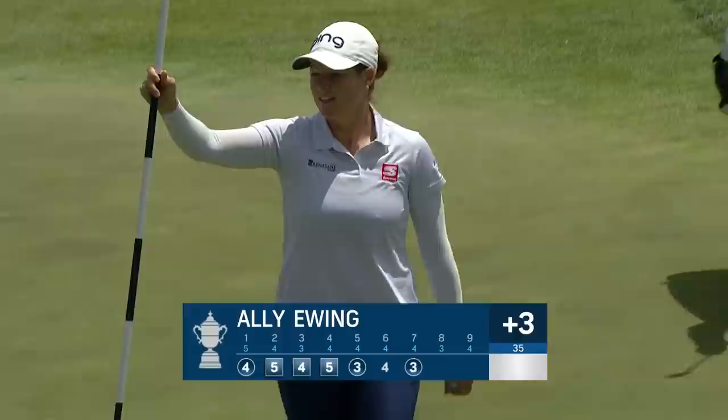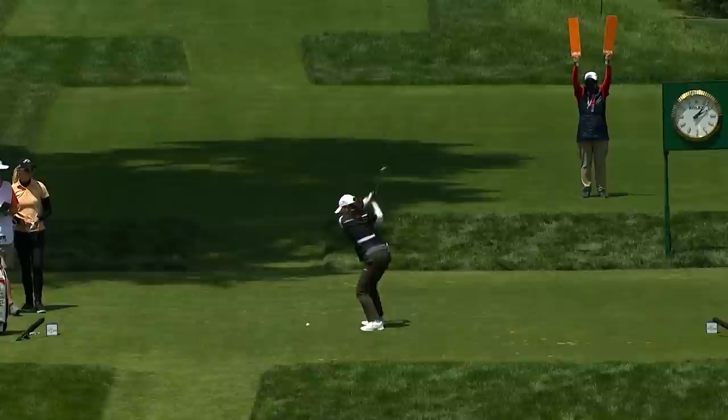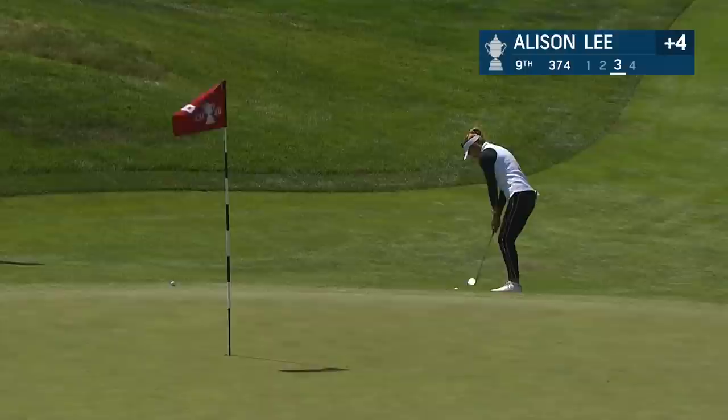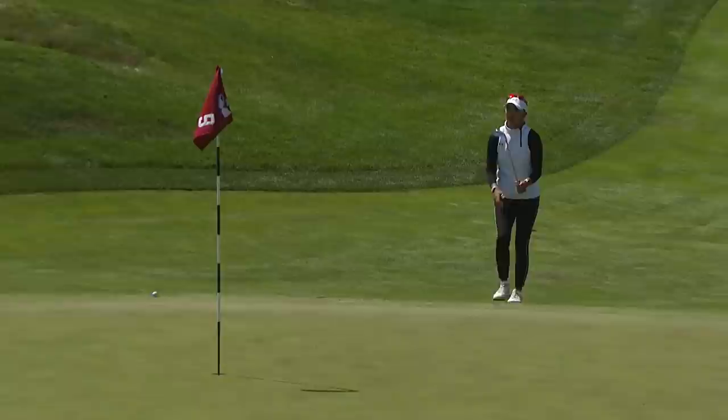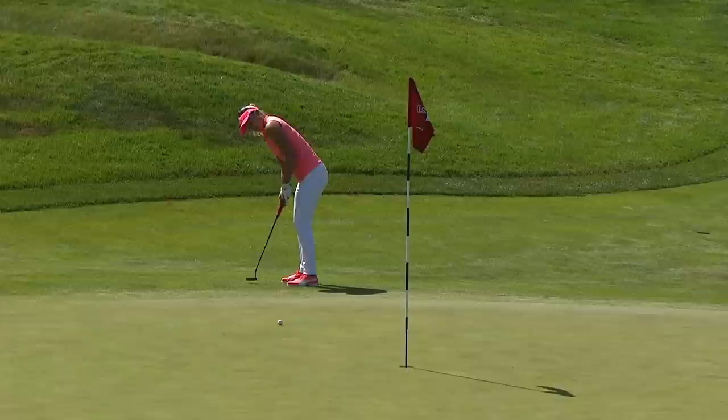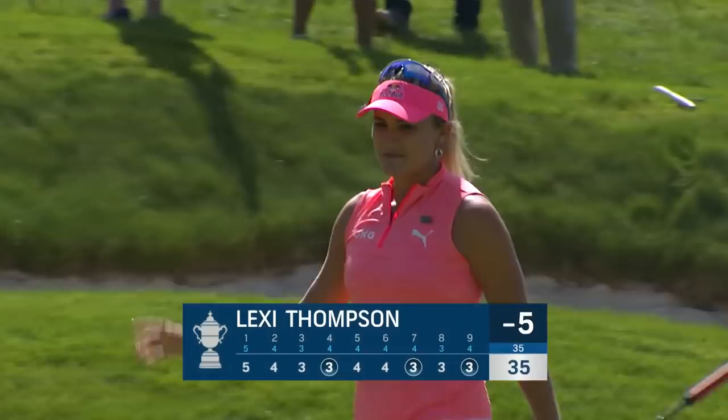It's been a real mixed day for Ali Ewing — she only had one par through seven holes. Eighth hole, playing back up the hill towards the clubhouse — beautiful hole here today. What a shot! This is the third at 9 for Alison Lee. Maybe a chance to chip it in — and she does! Got that one absolutely spot on on a hole that is tricky.